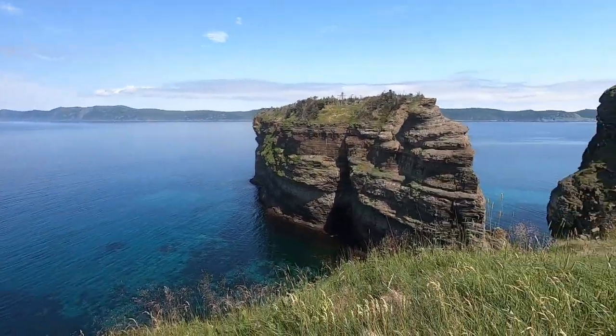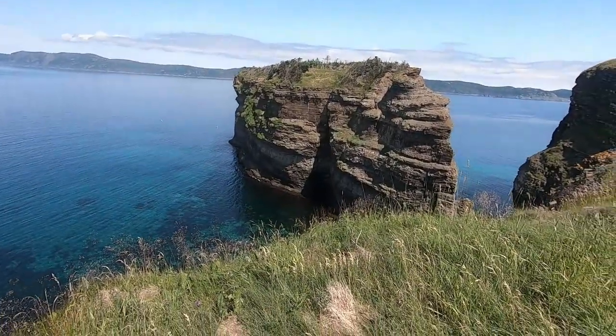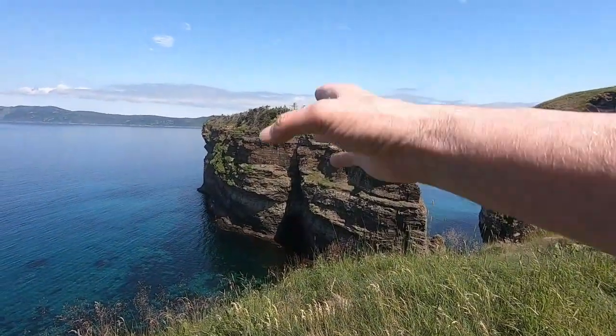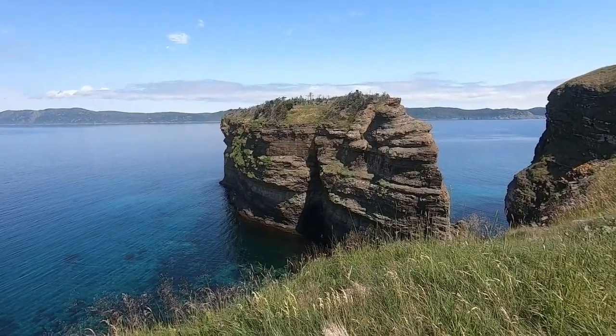Down here, this sea stack — you can actually see that part of it has been eroded and goes all the way through to the other side. Eventually the middle of that will fall down and it'll become two sea stacks, and sooner or later it'll all end up crumbling and falling into the ocean.